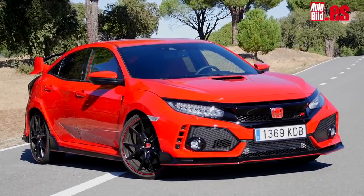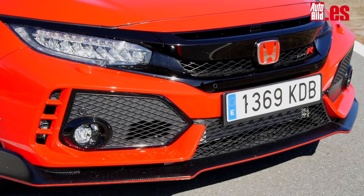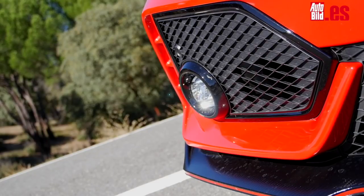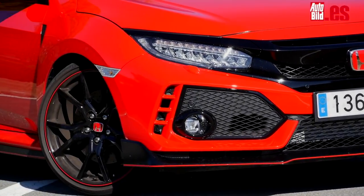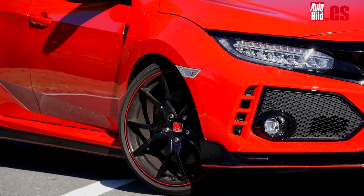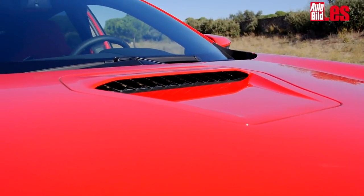And now, let's look at the latest generation, which we have in our hands. It features a specific front bumper with more prominent air intakes, black strips that extend above the headlights for a very aggressive look, complemented by carbon fiber splitters at the bottom, and not forgetting the hood air intake.